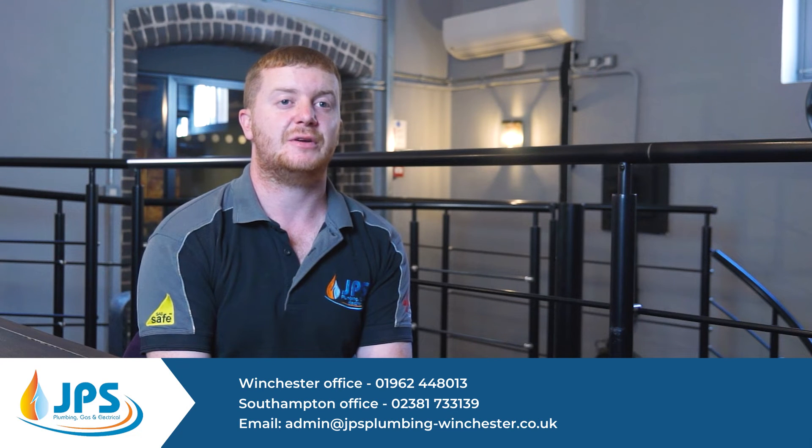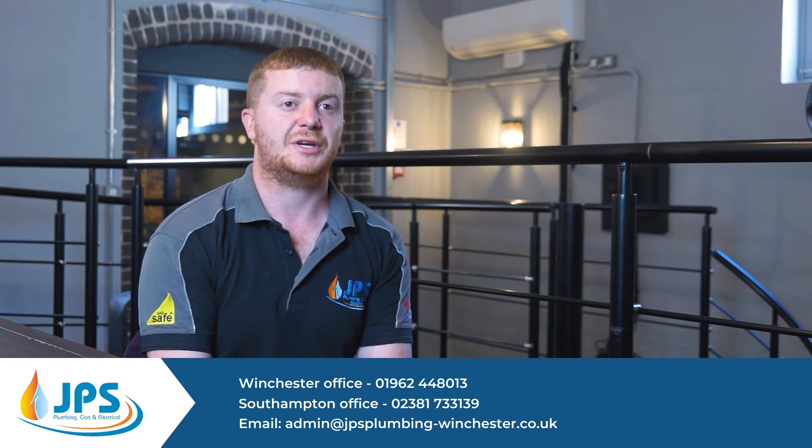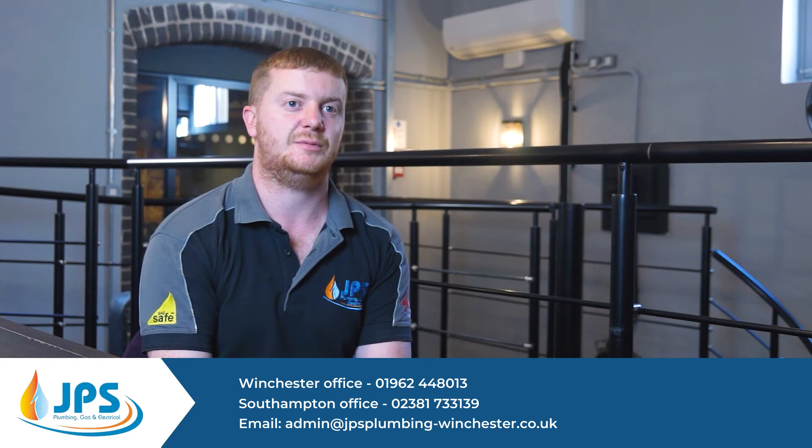Boiler installations — there may be a few reasons that you're looking for a new boiler. We can generally fit these in within a few days if it's an emergency, or a couple of weeks if it's not an emergency.